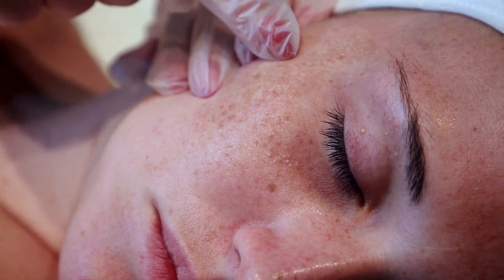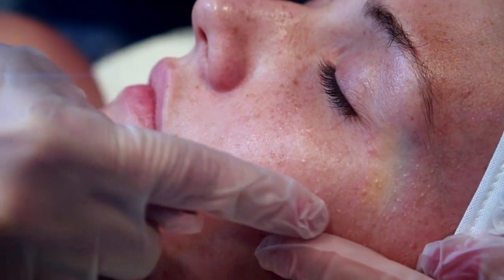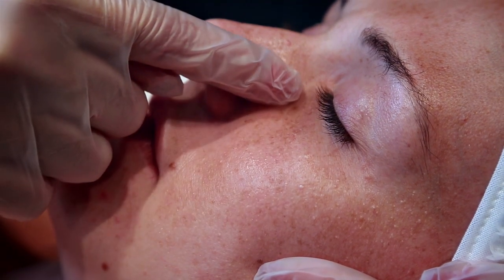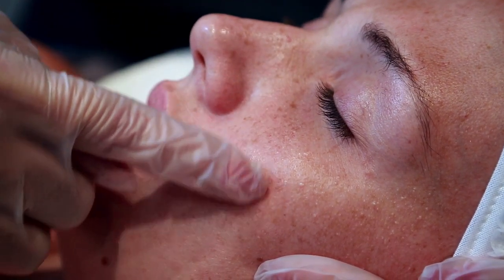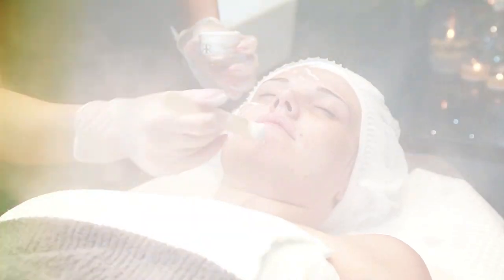Milia is a condition caused by dead skin cells getting trapped inside pores, causing inflammation and a white or yellow head to form, which contains a protein called keratin. The head is usually one to two millimeters wide and can be removed by Roxana Pirelli's highly trained therapists.